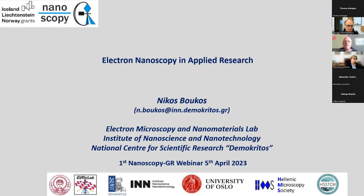Hello, can you see my presentation? Yes, you can. Thank you very much, George. I would like to discuss electronic nanoscopy in applied research.